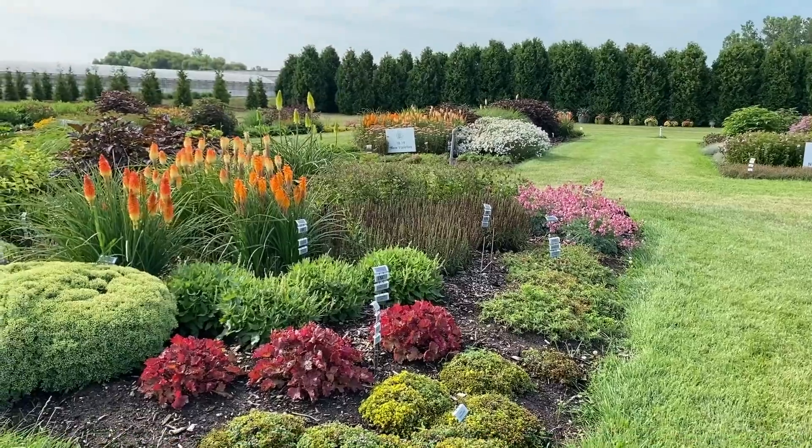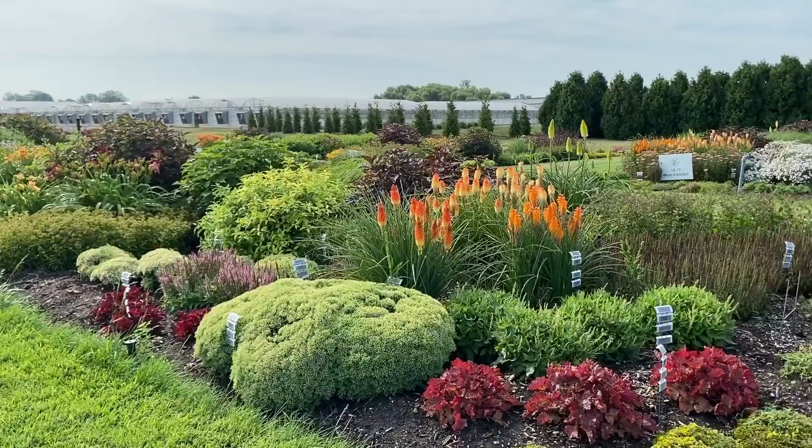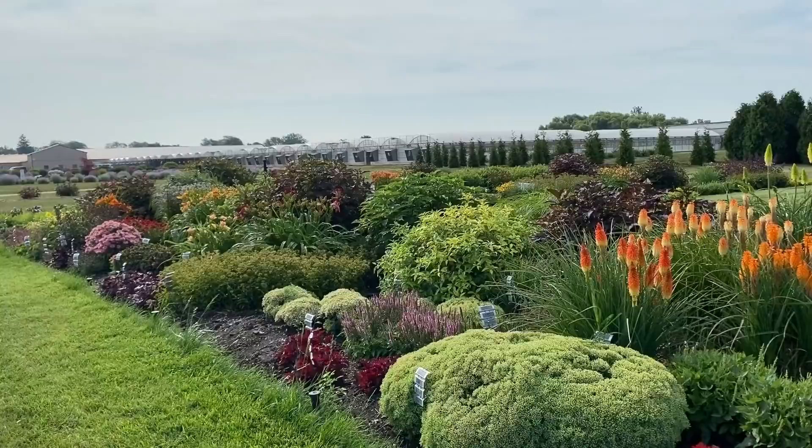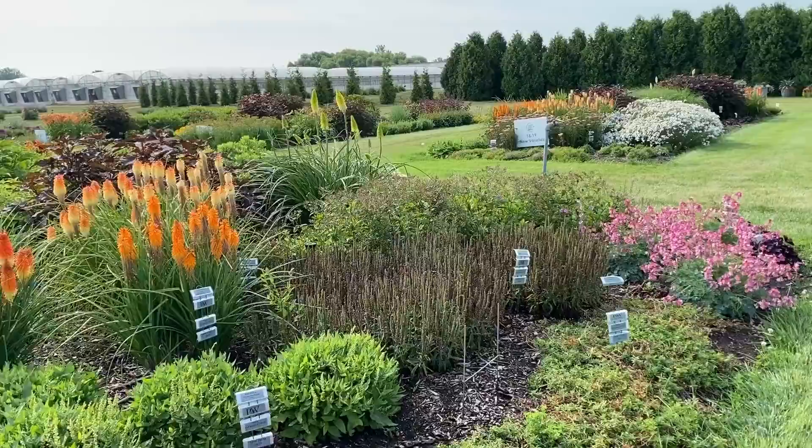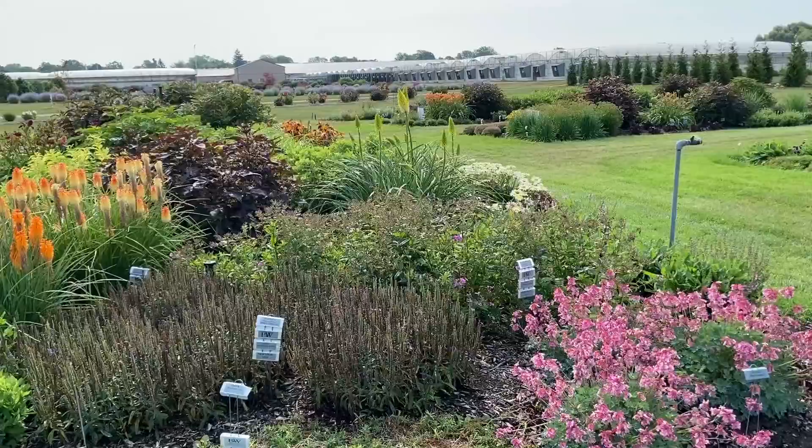Hi, this is Heidi from Garden Crossings, and I am out in the trial gardens here at Walters Gardens today. I just wanted to take you through a walk through the gardens and show you some of the beautiful Proven Winners varieties that are blooming right now. This trial garden is just packed full of beautiful plants — all perennials — and the particular garden I'm looking at right now are all Proven Winners varieties.